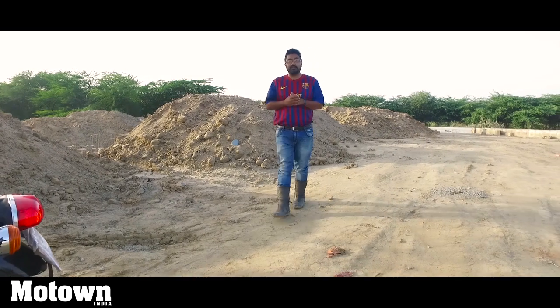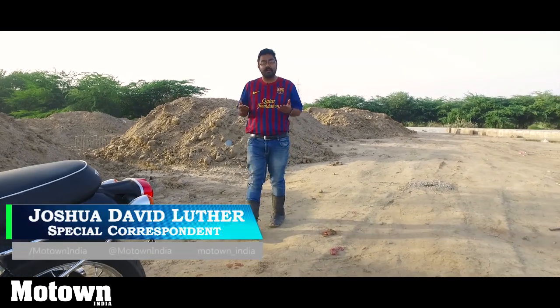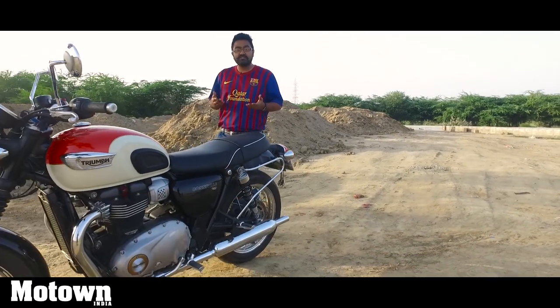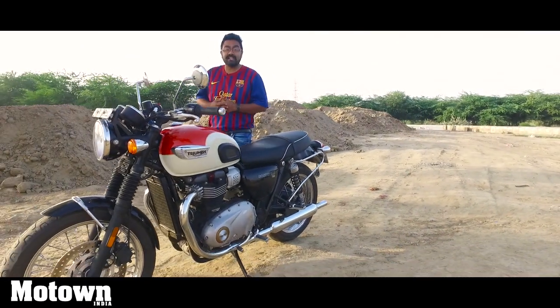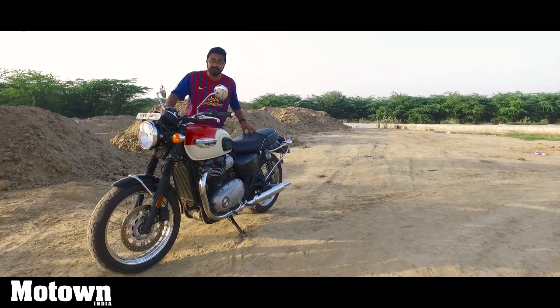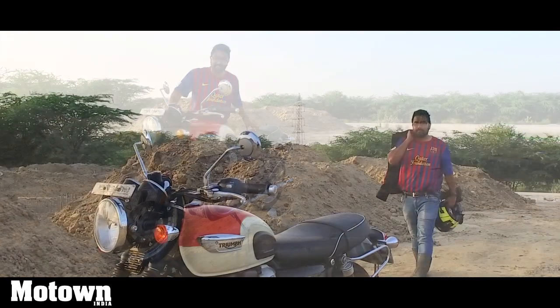They say legends never die, they're only reborn, and I am with such an icon today — the Triumph Bonneville T100. The heritage of this motorcycle dates back as far as 1959. It's a gentleman's bike with a beastly side to it. Enough of talking, let's get riding.